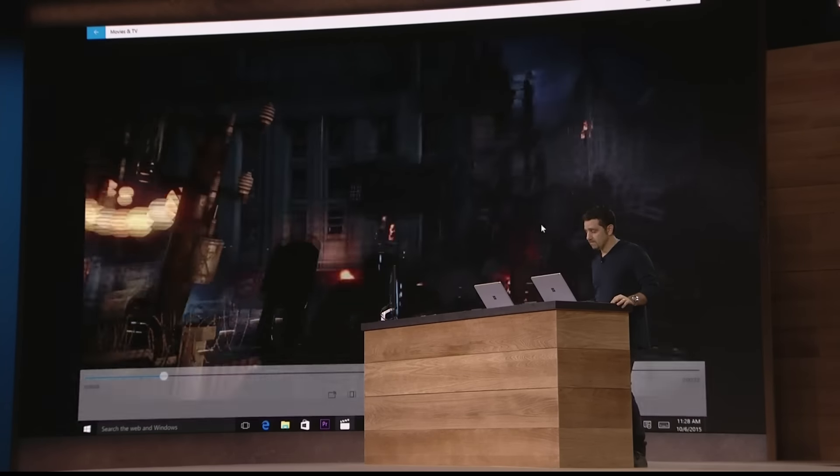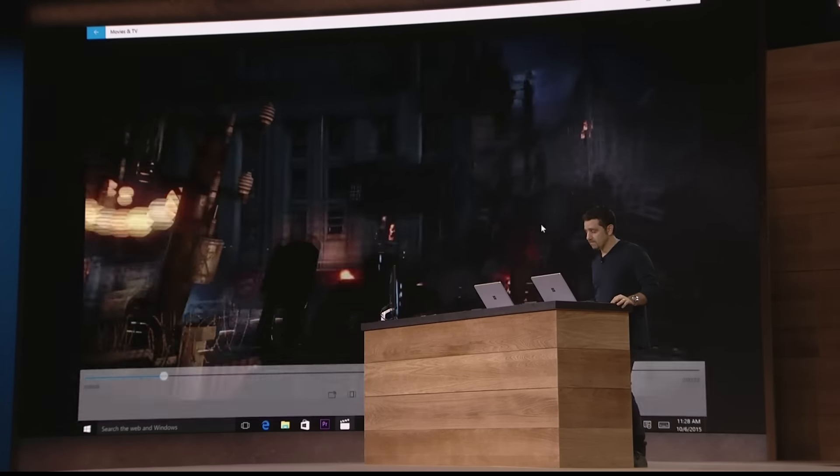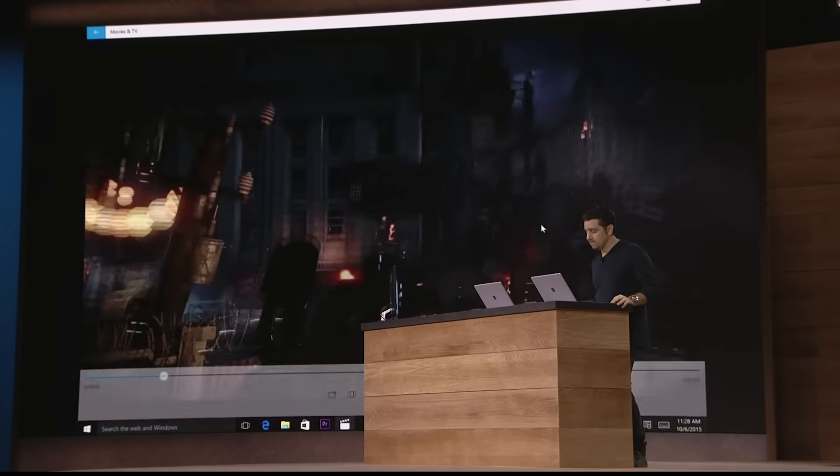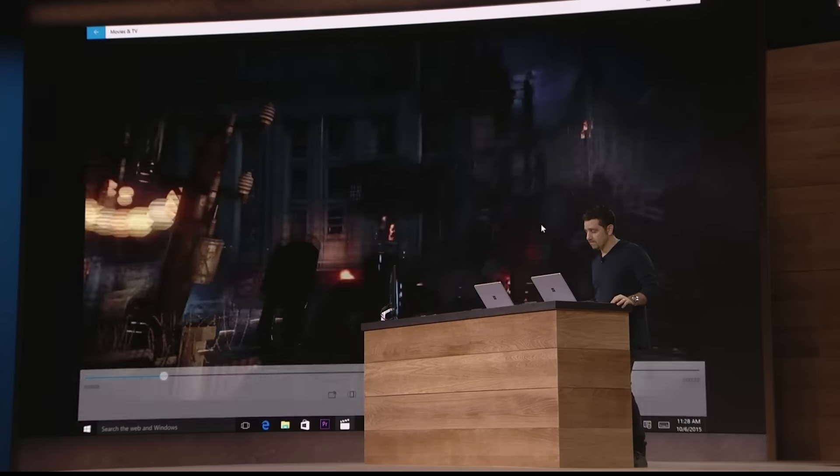To give you a better sense, let me walk over here. Remember that Surface Dock we talked about earlier? It works with your Surface Book — for Pro 3, Pro 4, and Surface Book — and we enable that with one cord plugging in using the Surface Connector. I'm just going to plug in this USB port.